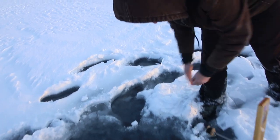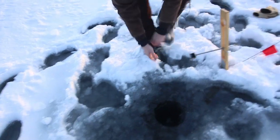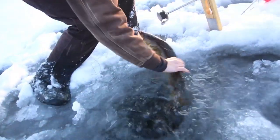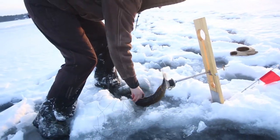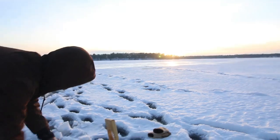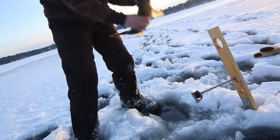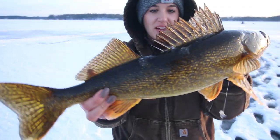Does it feel like a walleye? Yep, got a head shake. Finally getting into that prime time. Nice one — look at that. This is kind of the time of day we've been waiting for. Sun's going down, and they're hoping for a good bite. Decent sized walleye.